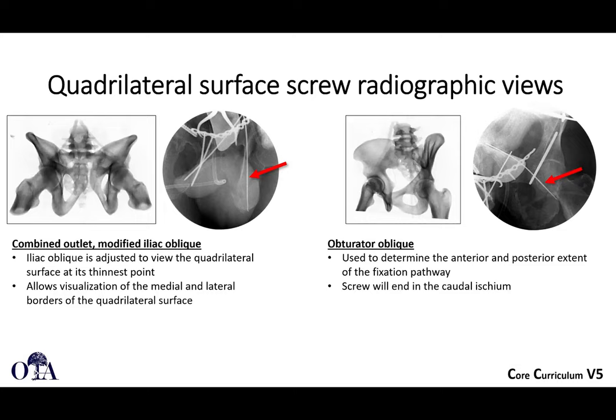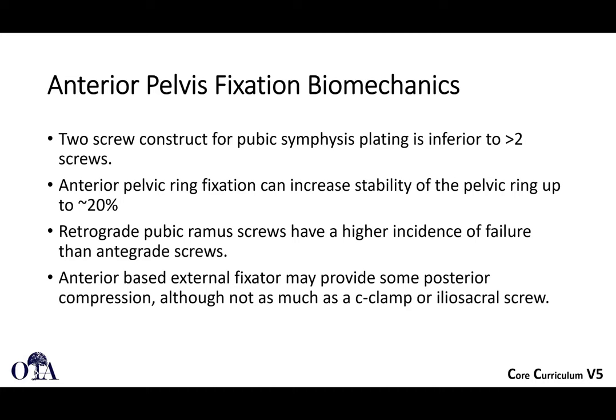Regarding biomechanics, a two-screw construct is inferior to greater than two screws — that more flexible technique was used for a short period and we now generally fix these more rigidly. Anterior pelvic ring fixation can definitely increase pelvic ring stability. Retrograde ramus screws have a higher incidence of failure than antegrade screws. Anterior x-fixes do provide some posterior compression, although not as much as a C-clamp or sacral screws.